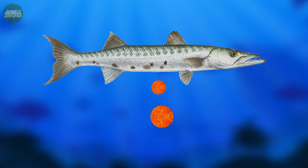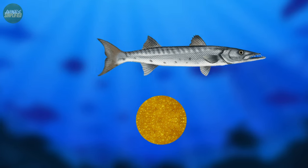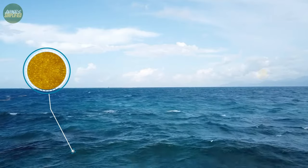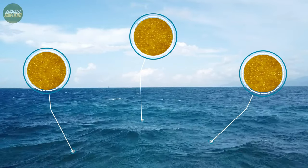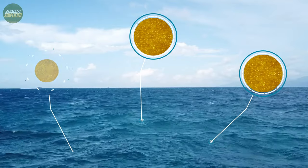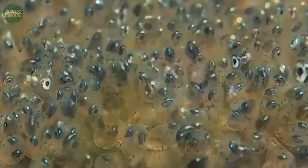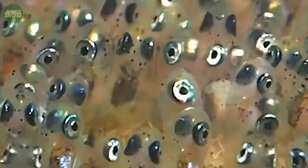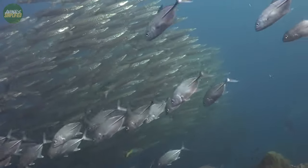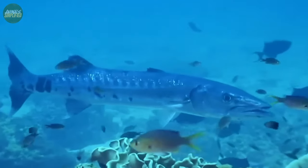During external fertilization, the eggs are released into the water column and fertilized by males. When the eggs are fertilized, they float freely in the water, carried by ocean currents. This dispersion technique increases the likelihood of the eggs encountering favorable conditions for development. The eggs hatch into larvae, which are relatively small and have limited swimming abilities. The larvae undergo a period of growth and development, gradually transforming into juvenile Barracudas.